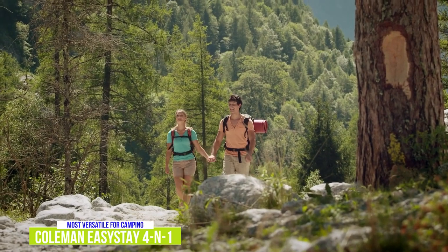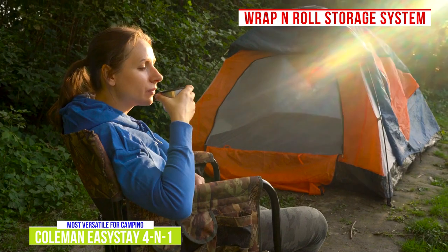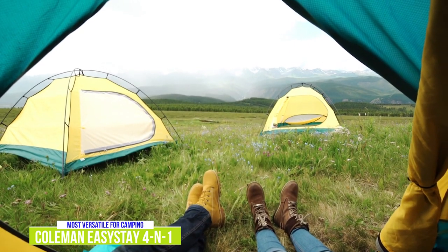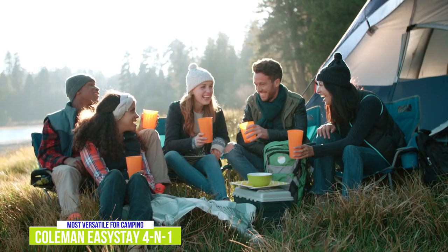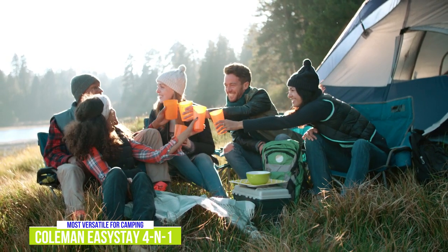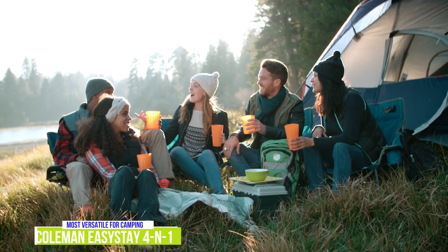Coleman also knows that campers aren't always in one spot for their whole trip, so I like that they include their wrap-and-roll storage system — you can roll the mattress up and store it in the attached bag easily. Since you don't always have the most comfortable ground when camping, you also get their comfort-strong coils for extra support and structure while you sleep. If you're a camper or your use cases are subject to change, the Coleman EasyStay 4-in-1 Single High Airbed offers one of the most versatile sleeping options for just about any situation.